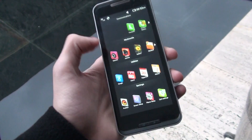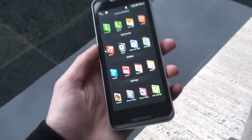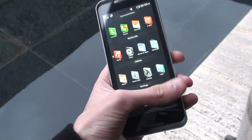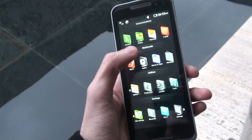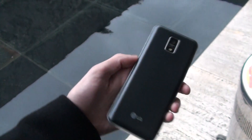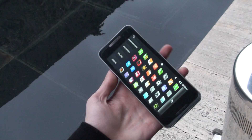So this model should be contemporary and will use the new operating system later this year when it launches, or it will be upgradable. We are looking forward to reviewing it later in the year, so stay tuned and check out phonearena.com for lots of details. Thank you.